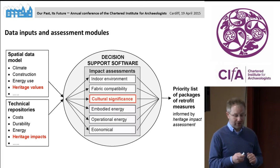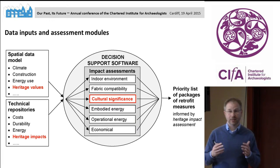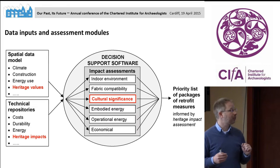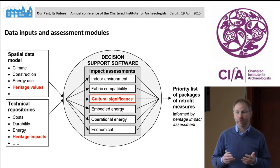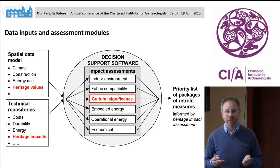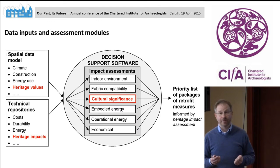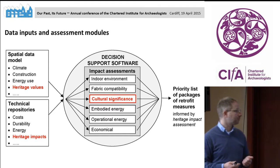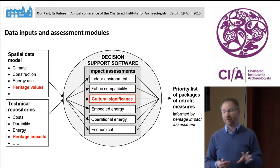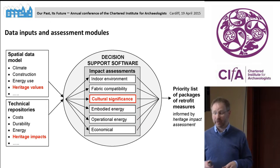Once you have these two inputs, you feed them into the software tool, which uses six modules to assess the data. Two of these modules cover indoor environment and fabric compatibility — looking at physical and chemical issues. We also assess embodied energy and operational energy to see how energy performance improves. There is one module on economy to calculate costs and payback periods. And there is a sixth module which looks specifically at cultural significance, because APSIS is not just about retrofitting buildings — it's about historic buildings and historic districts.